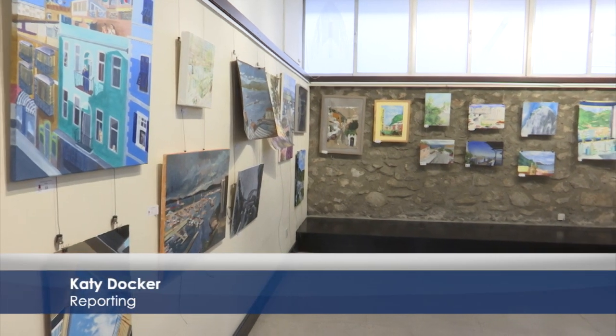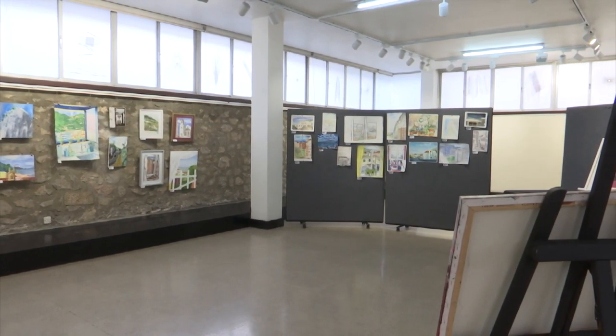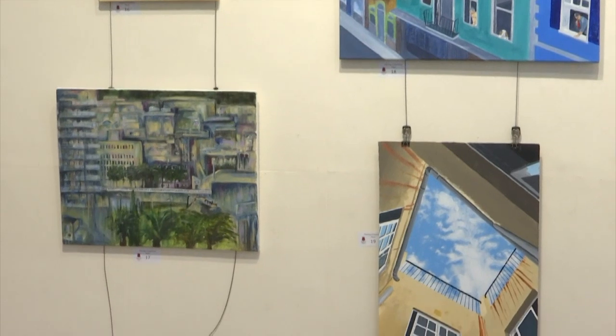The 31st edition of the annual ARC competition had to adapt this year due to Covid. However, the lockdown seems to have inspired creativity in the community more than ever, with 230 entries received, up from an average of around 80 to 90.